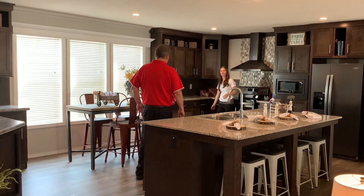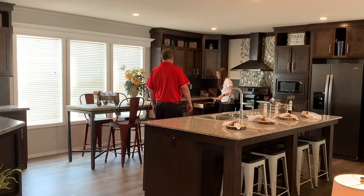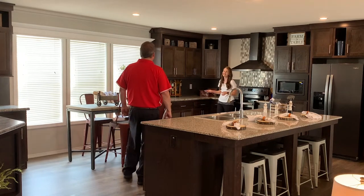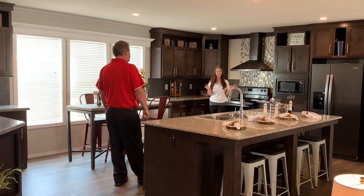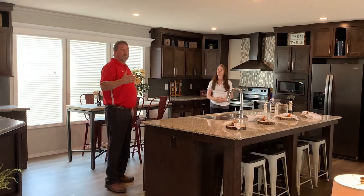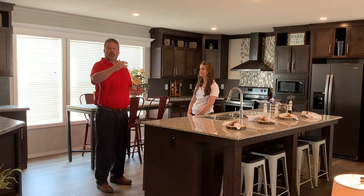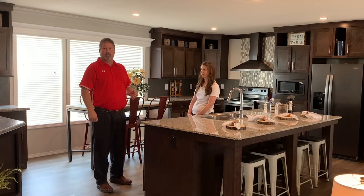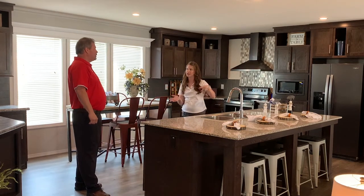Our center shelves and base shelves feature no-slam hinges on the cabinets as well as the drawers. We offer full-depth center shelves in both the overhead and the base. Looking up, the ceiling is smooth throughout the home as you go from the kitchen to the living room. A lot of manufacturers show the seam, but we float the ceiling work across the full sections so it looks seamless — it just flows smoothly, giving a great look to these manufactured homes.